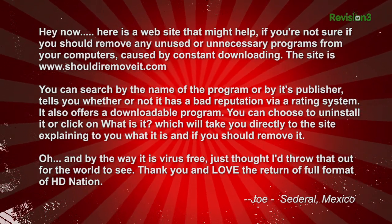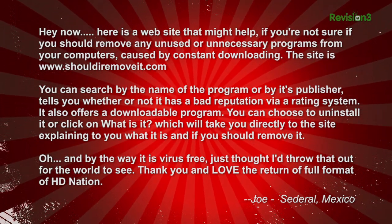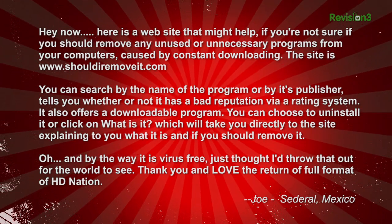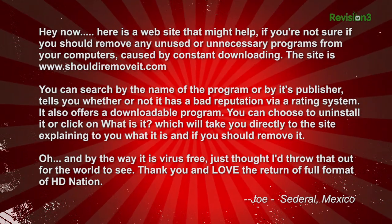You can search by the name of the program or by its publisher. It tells you whether or not it has a bad reputation via a rating system, and it also offers a downloadable program. You can choose to uninstall it or click 'What Is It', which will take you directly to the site explaining what it is and if you should remove it. And by the way, it is virus-free.